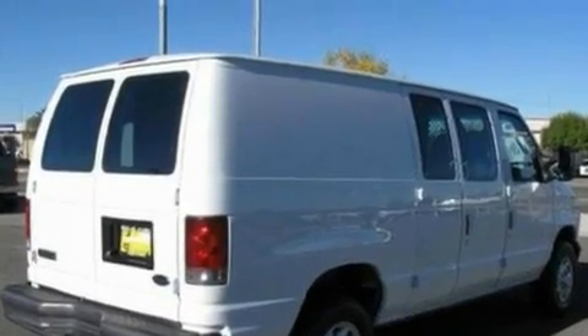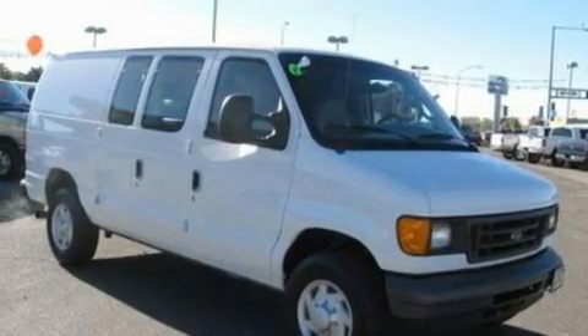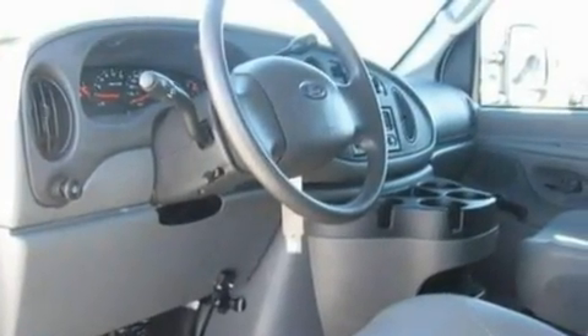Its top features include 12-volt power outlets, privacy glass, a full-size spare tire, an anti-lock braking system, door reinforcement beams, and this automobile's stylish design always looks great.